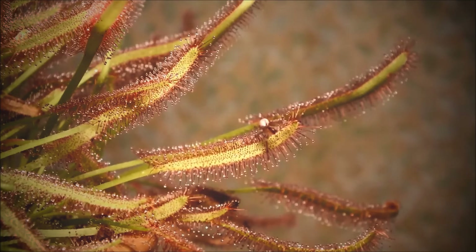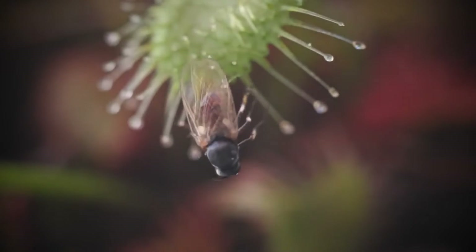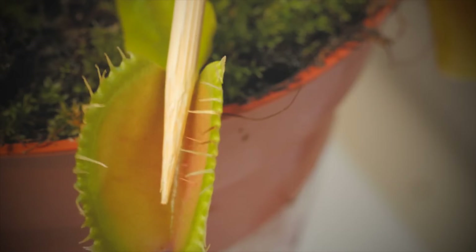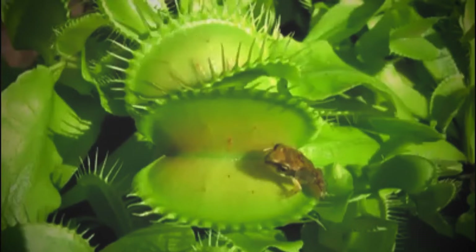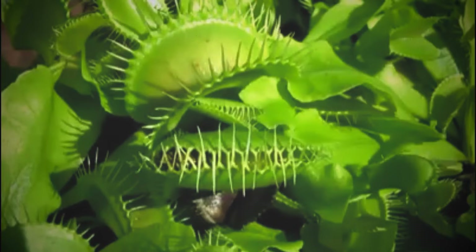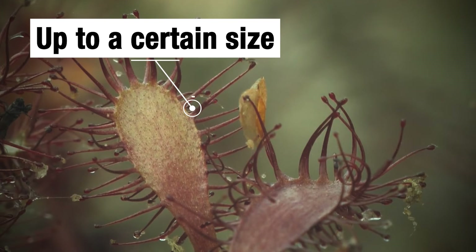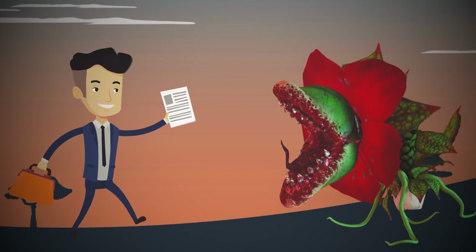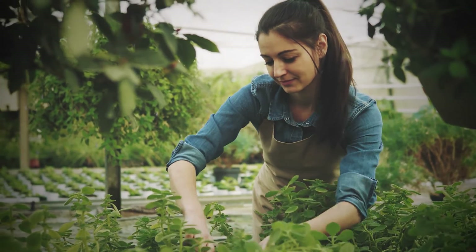Ultimately, carnivorous plants teach us that all living beings in nature live together and are dependent on each other, finding similar solutions to the same problem: how to survive. But are carnivorous plants dangerous to humans? Not really. Some carnivorous plants have accidentally trapped reptiles like small frogs and mammals like rats, but they can only digest food up to a certain size. So all the human-eating plant horror films and science fiction stories are fictional and over-exaggerated — you don't have anything to worry about.